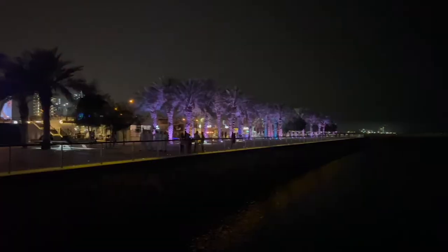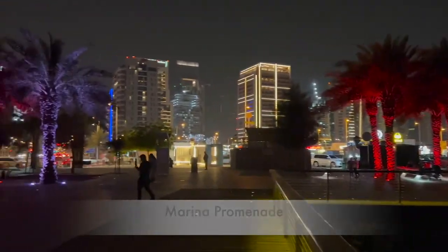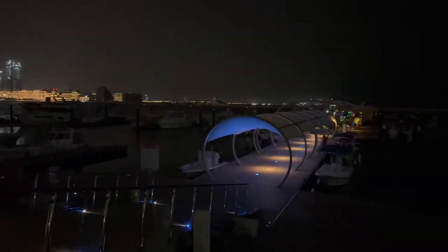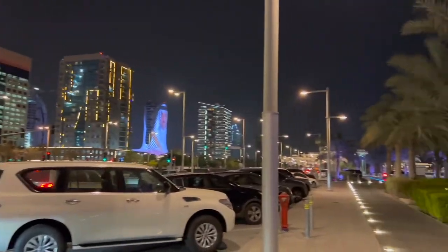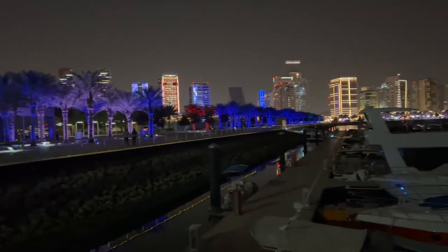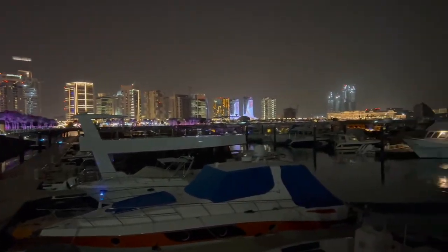The Lusail Marina Promenade waterfront walkway is around four kilometers. It is a great place for walking, biking, or jogging. In the marina you can see many yachts, with an amazing atmosphere featuring colorful trees and lighting that changes color every few seconds. There is also ample parking with a great view of the towers, and at nighttime you can see Lusail in its full colorful design.